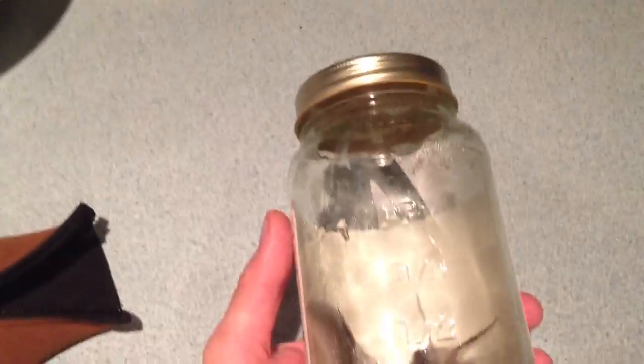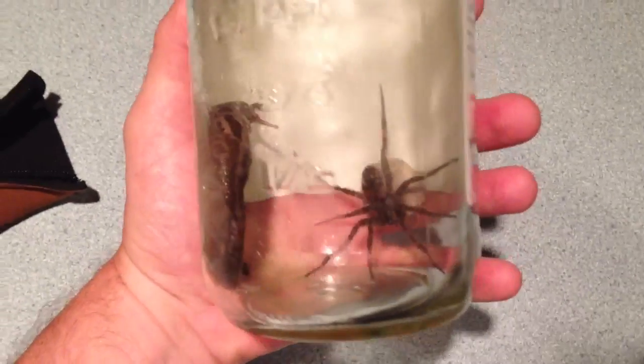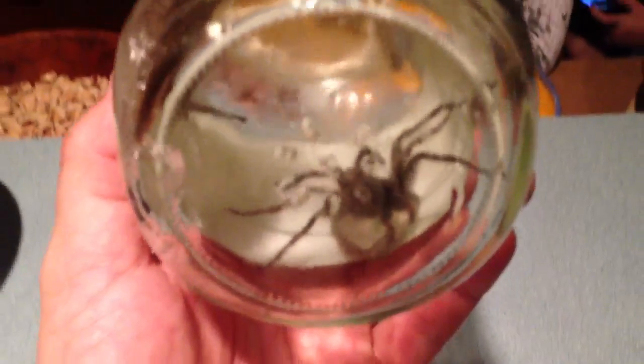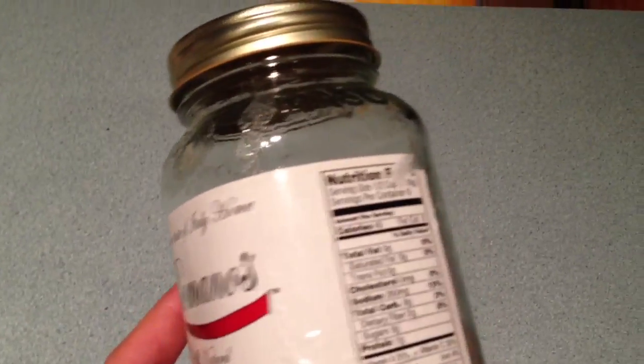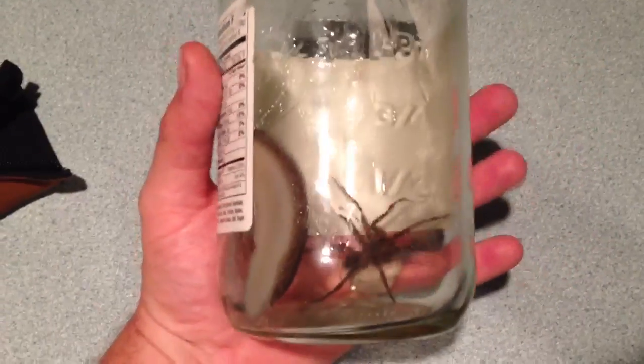Where are we? Kelly's Island? We just caught a nice big spider. Look at the size of that thing. She's going to detach. How big is this jar? It's a big jar and that's a big spider. With a big slug in there too.